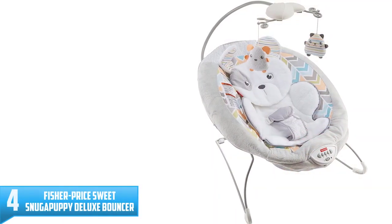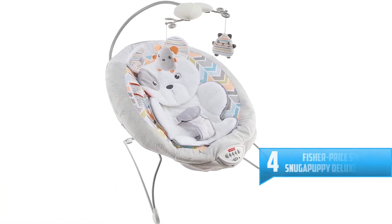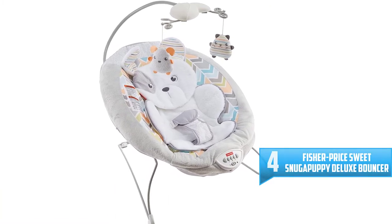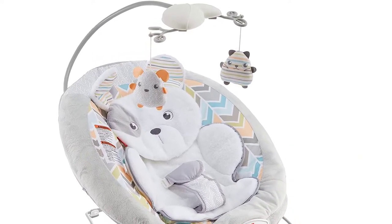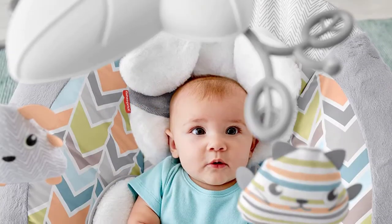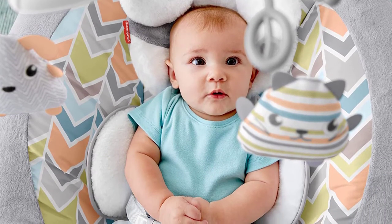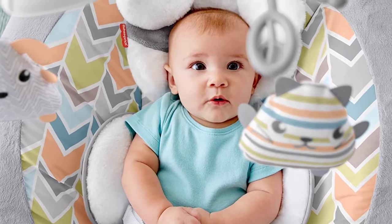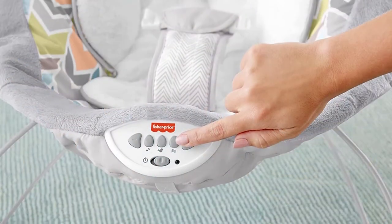Number 4: Fisher Price Sweet Snugapuppy Deluxe Bouncer. There's a reason this baby bouncer has "deluxe" in its name. The Fisher Price Deluxe Bouncer is extra plush and has electronic bells and whistles that will keep baby engaged for hours — think hanging toys that baby can reach for and spin, as well as songs and calming vibrations. The music plays for 20 minutes to give you time to unload the dishwasher or get a little extra work done.